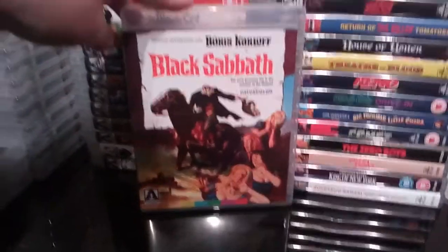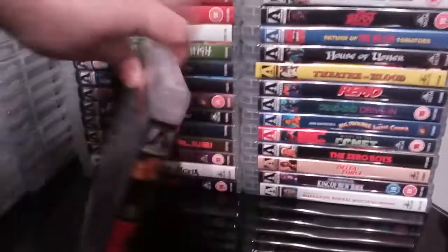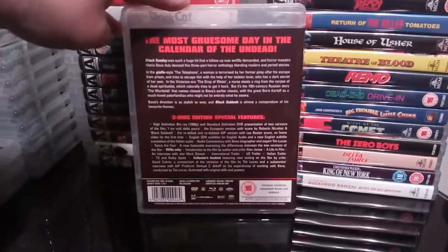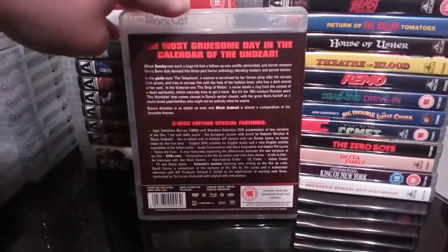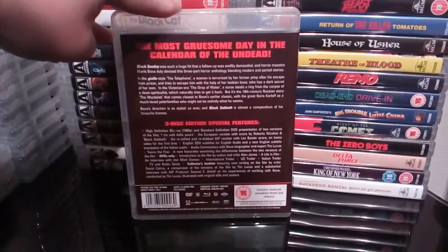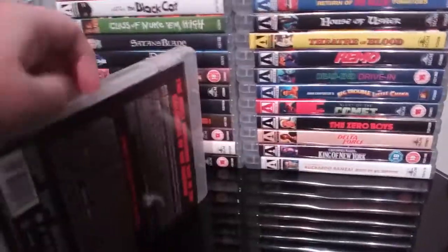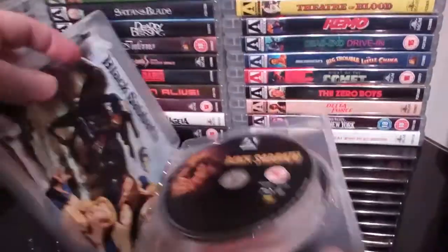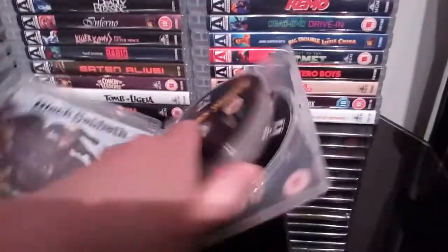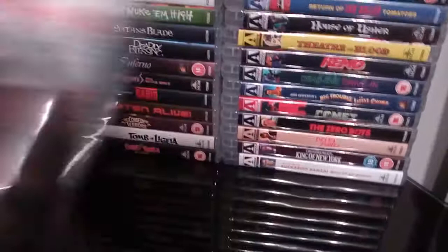Next up is the excellent Black Sabbath starring Boris Karloff — another excellent release by Arrow with some really good extras. Two versions of the film, and I'm pretty sure it's a three-disc release. Comes with an excellent little booklet as well. Excellent release — Black Sabbath.